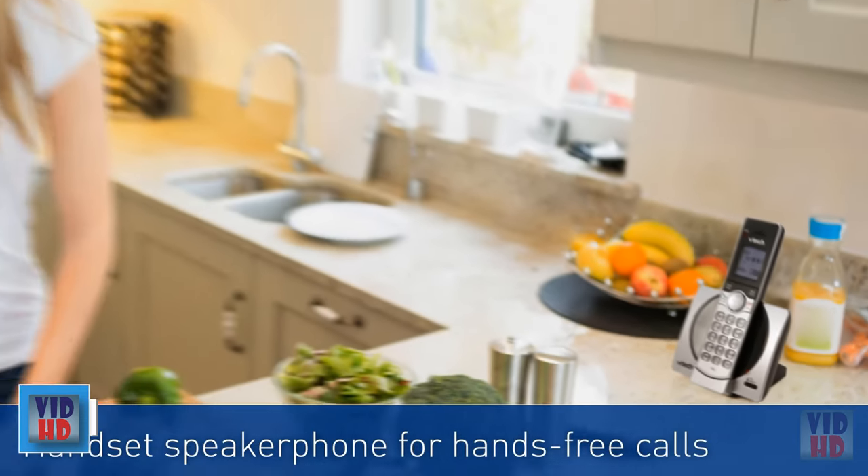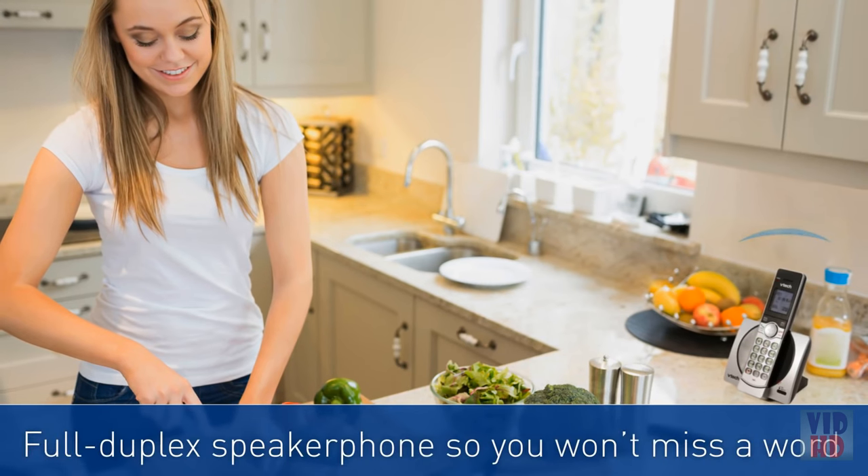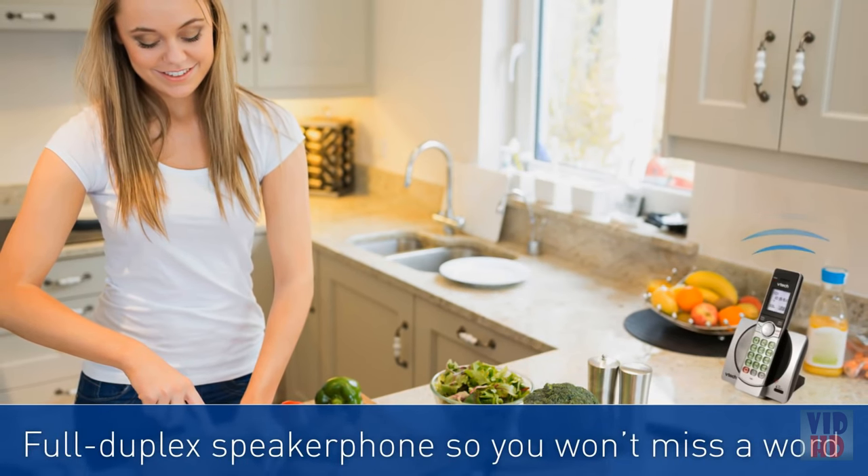Carry on hands-free conversations as you go about your day, knowing you won't miss a word thanks to a full duplex speakerphone.